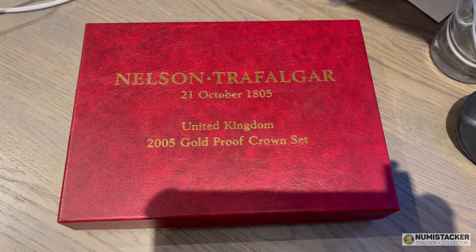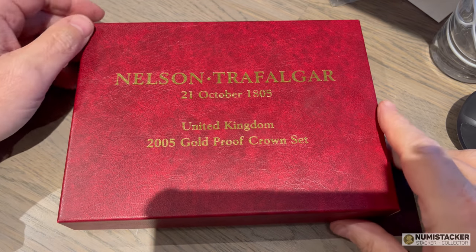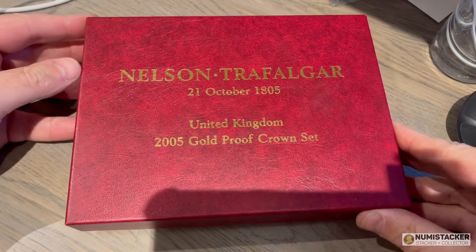I think it's cruel to say that all coin collectors are being prioritized for the vaccine because they're all over 90.